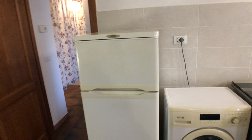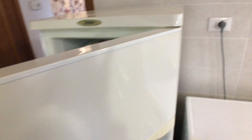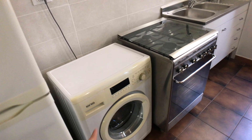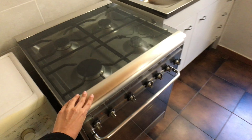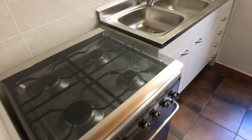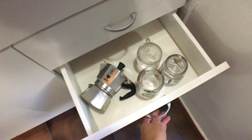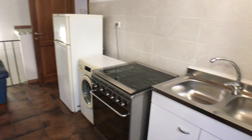So here we have a couch. We have a fridge and a freezer. Washing machine, a stove and an oven. And here we have the sink. We have some cupboards here, and we have some coffee here. So this is the kitchen part.